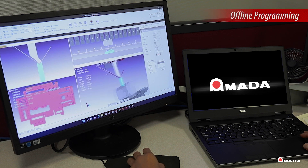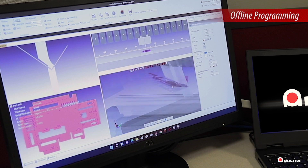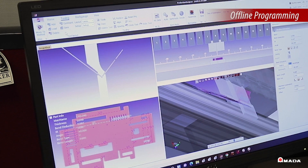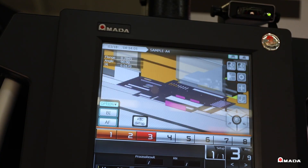Offline programming increases productivity by verifying parts and assemblies in a 3D environment to avoid machine downtime. Once a part is verified, tooling setup, bend sequence, and 3D information can be sent to any press brake connected to your company's network.